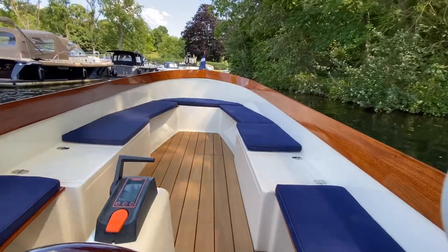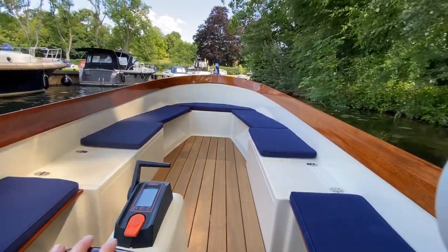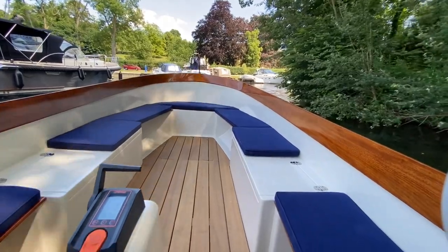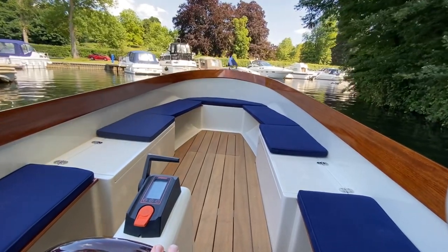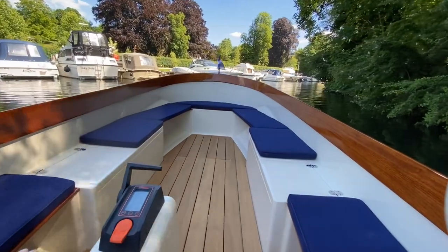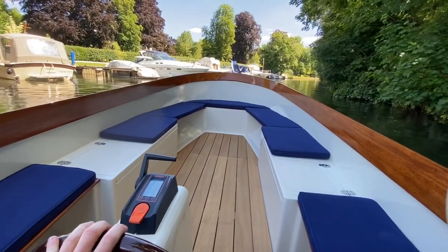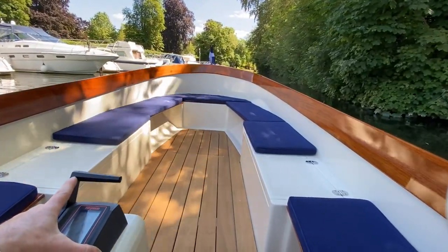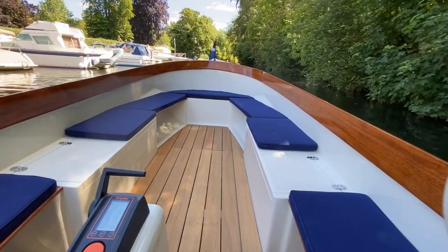We're underway now at about three miles an hour — 2.9 miles an hour showing at the moment, which is a nice river cruising speed. That's not what it's all about going fast. As you can see looking forward, it is very spacious — quite a beamy boat so you've got a lot of space if you've got a good number of guests on board. I'll pick up the speed to the river speed limit to give you an indication of what to expect if you need to make headway back to your mooring.